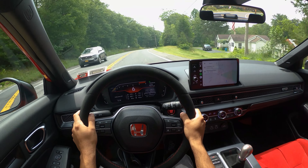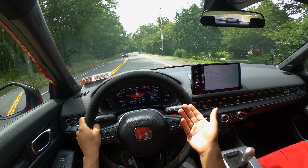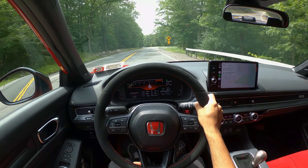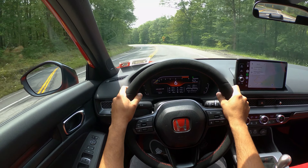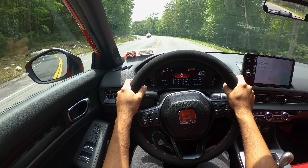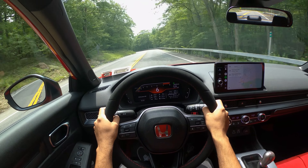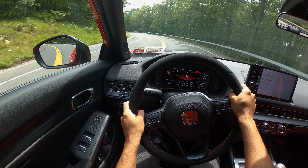I think this is a great time in automotive history, not just driving the Type R but with the Type R, the Integra Type S, the GR Corolla, GR Supra — we've got plenty of cars. Even Hyundai's got some sweet stuff out right now. The car is still relatively quiet even with the resonator delete.